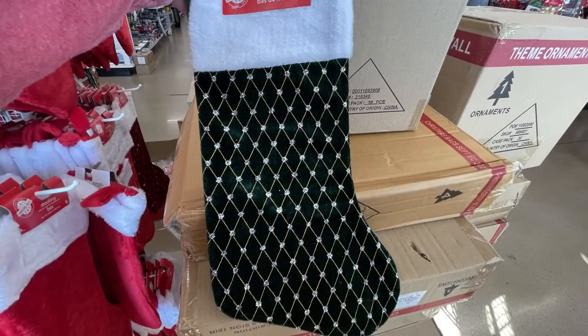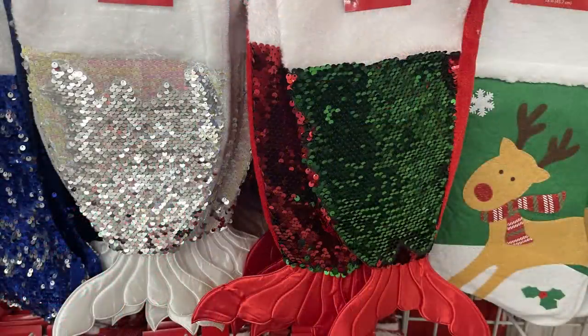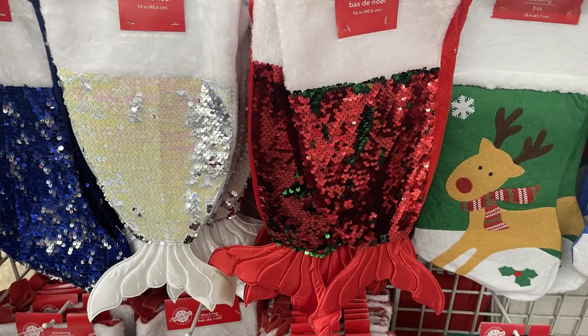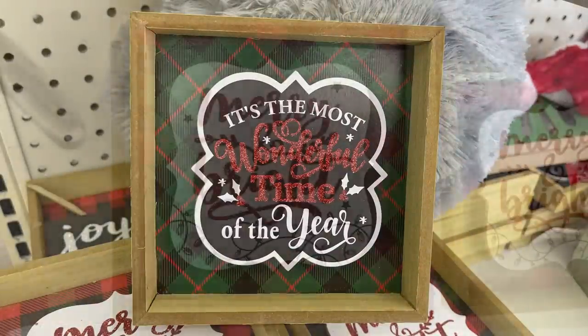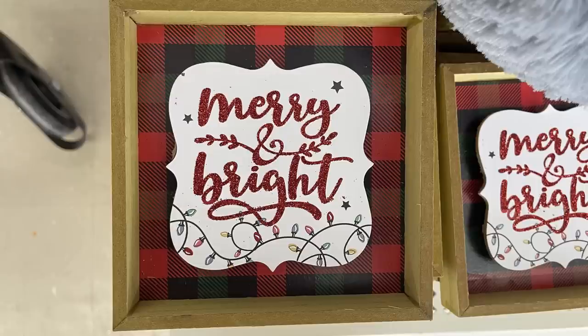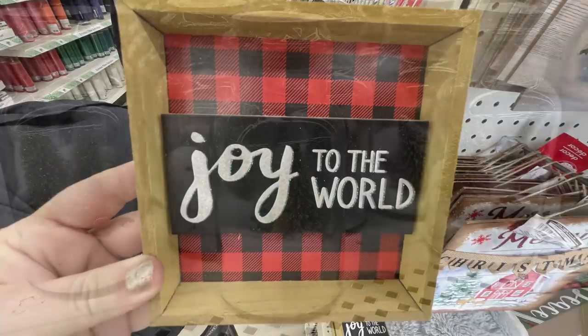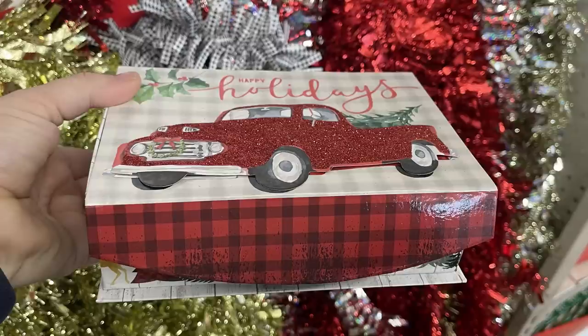For seasonal items, there are dark emerald green stockings and dark burgundy stockings with gold glitter dots. They also have mermaid tail stockings in white and silver, or one that changes from red to green. The shadow box signs have been restocked — 'It's the Most Wonderful Time of the Year,' 'Merry and Bright,' with a 3D effect where the middle pops off the background.